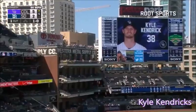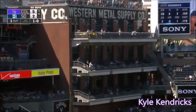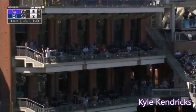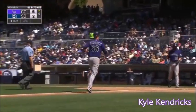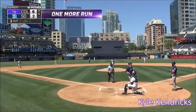Kyle Kendrick — hold on a second — turns and hits one deep to left and gone. Second deck of the Western Metal Supply Company. Make it 6-2. That was a no-doubter.